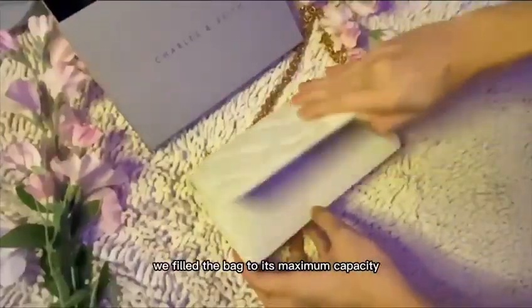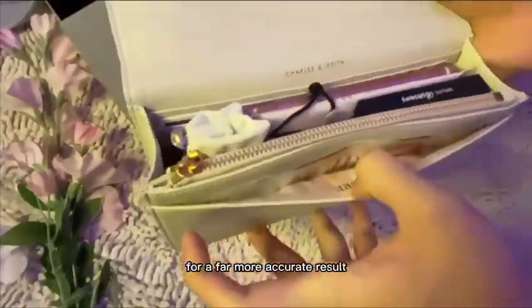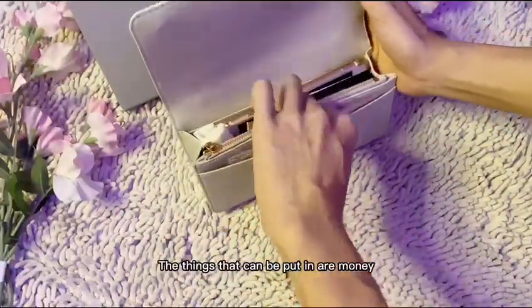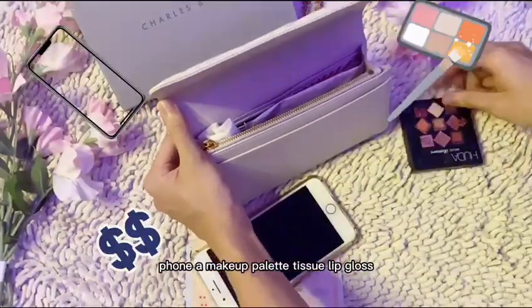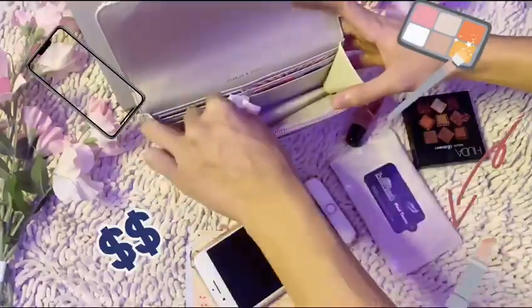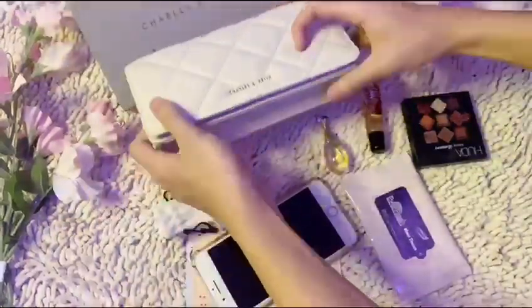We filled the bag to its maximum capacity to see how many things can be put in it. We used daily things that a girl will put in their bag for a more accurate result. The items placed inside are money, phone, a makeup palette, tissue, lip gloss, a necklace pouch, and perfume — a total of 7 items in the bag.